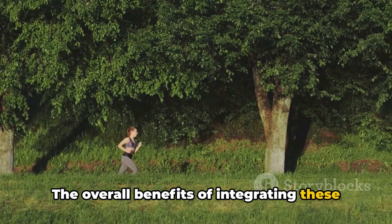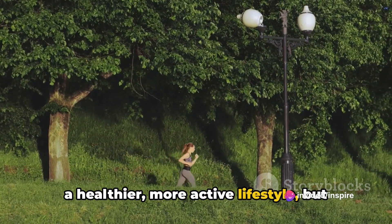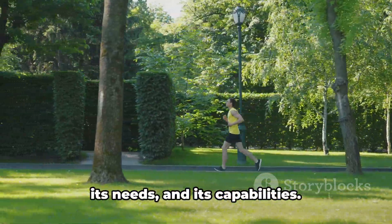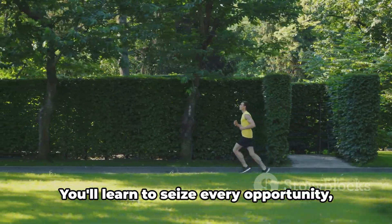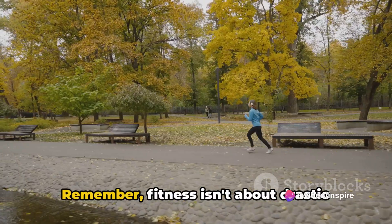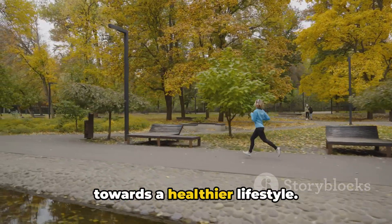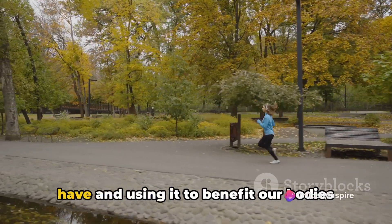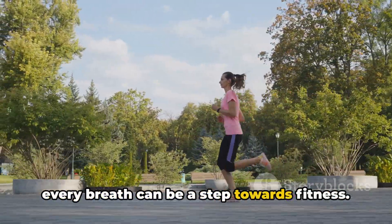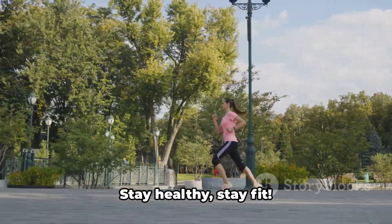The overall benefits of integrating these sneaky fitness tips into your daily life are multifaceted. Not only will you be taking steps towards a healthier, more active lifestyle, but you'll also be fostering a more mindful approach to your everyday routine. You'll become more aware of your body, its needs and its capabilities, and learn to seize every opportunity to improve your fitness and overall wellbeing. Remember, fitness isn't about drastic changes — it's about consistent small steps towards a healthier lifestyle. Every step, every squeeze, and every breath can be a step towards fitness. Stay healthy, stay fit.